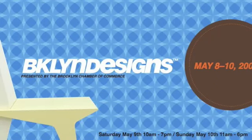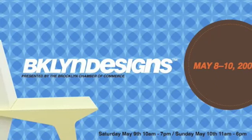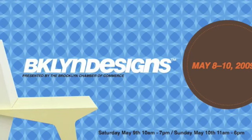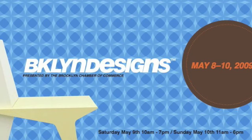This second Brooklyn Designs video is devoted mainly to the standout students of Pratt's industrial design department. But first, let's meet a few designers that I couldn't fit into the first video.